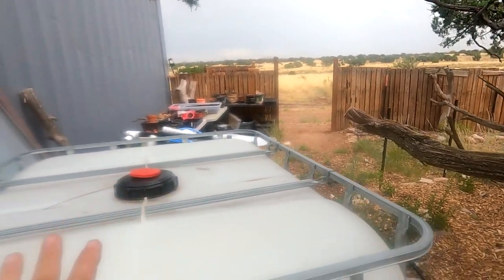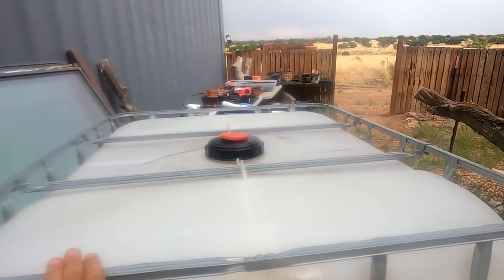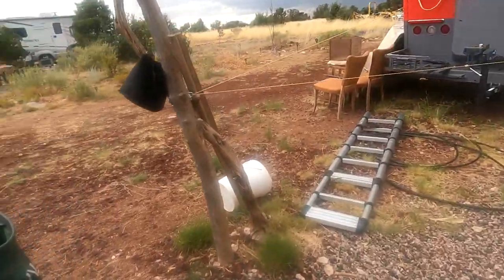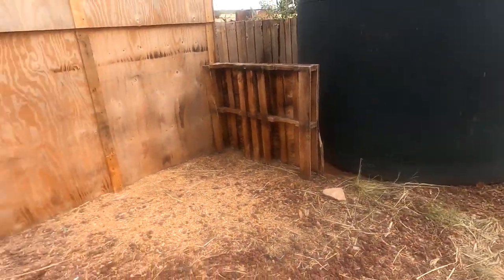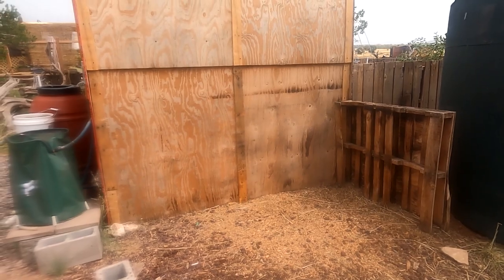Jeff removed the gate so we can get this tote through. We measured it and it will fit — barely. This tote is 40 inches this way, and the gate area with the gate removed is 42 inches. It's starting to rain, but I cleared out this area here. We're going to put the totes here in this area. I haven't figured out exactly how we're going to place them just yet, but I'll figure that out.